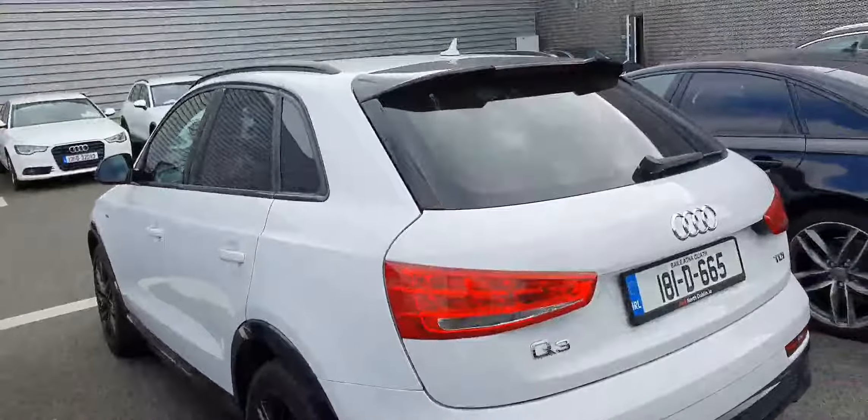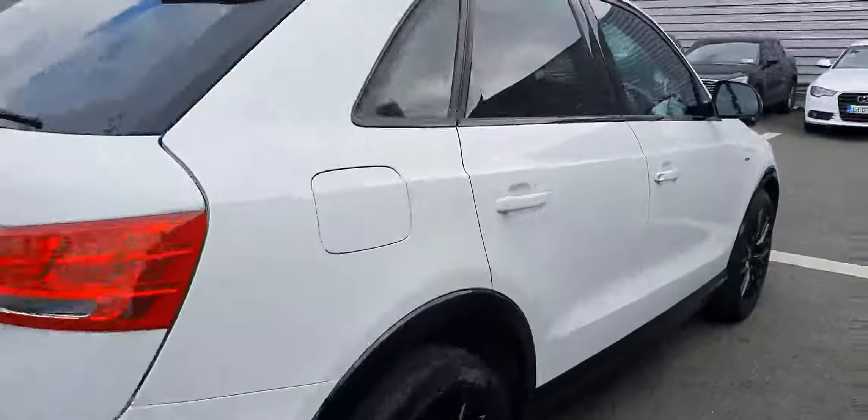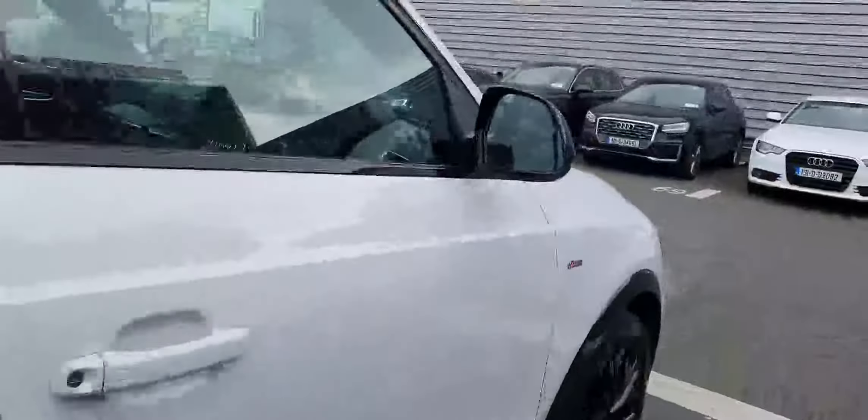If you look at the rear spoiler, it's in high gloss black as well. If you have any questions, please feel free to give us a shout on 01 852 1000 — just ask for ourselves here at Audi North Dublin and we'll help you out as best we possibly can. Thank you very much for watching.